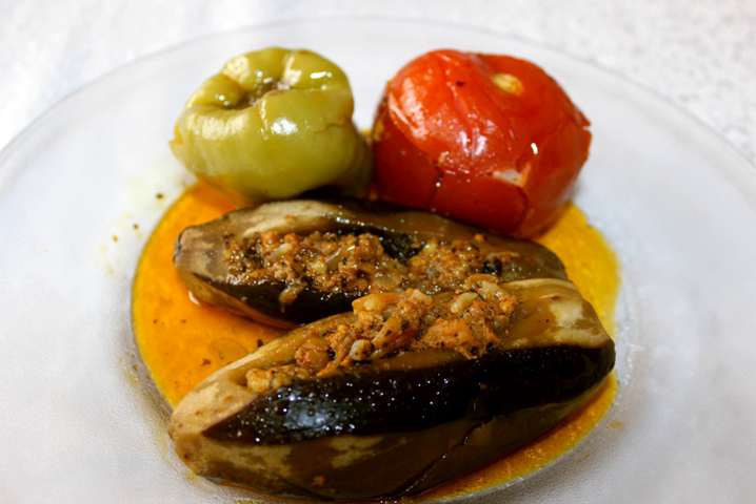In Turkey, this dish is called patlıcan dolması. The ingredients include eggplant, minced meat, rice, onion, tomato paste, tomato, parsley, mint, salt, black pepper, and sunflower oil.